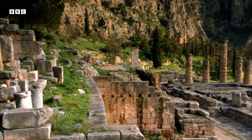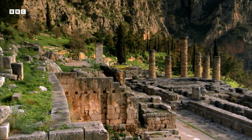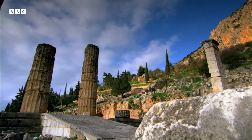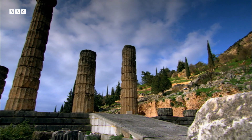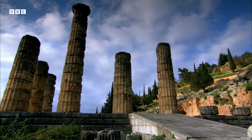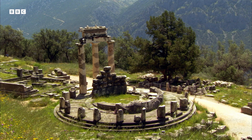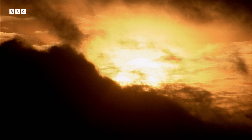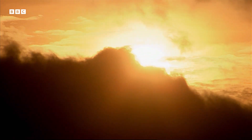The story of Western science has its roots in ancient Greece. Like many early civilizations, the Greeks believed the Earth was at the center of the cosmos. It was obvious — every day the sun rose and set around us.